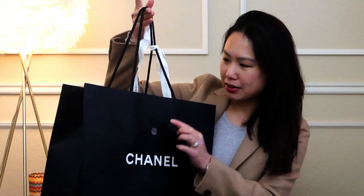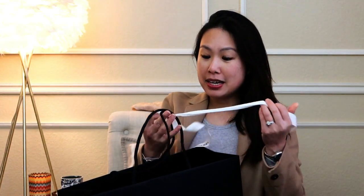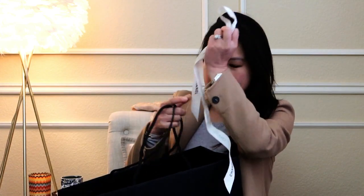So this is the bag — the camellia flower apparently fell off but that's okay. I was very excited about 23P because they had a lot of caviar options and a lot of mini bag options. I'll list that video below if you're interested in seeing what they had at my local boutique in San Francisco. I also had another video showing the two Chanel boutique offerings from Oahu, so that will be below as well.